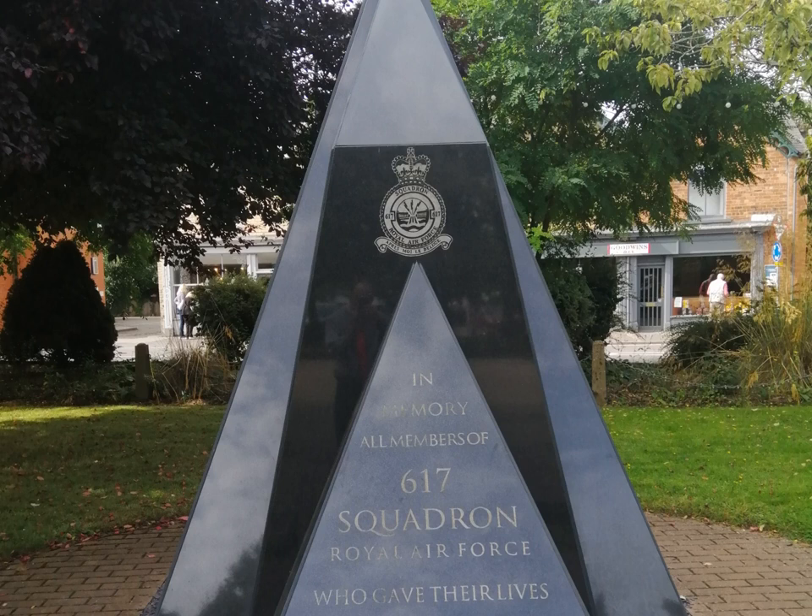Three crews from 97 Squadron remained there, forming the nucleus of 619 Squadron. On the 9th of January 1944, 619 and 617 Squadrons swapped places, with 619 moving to Conningsby. 617 Squadron was of course famous for the Dambusters raid.